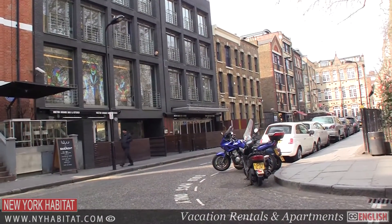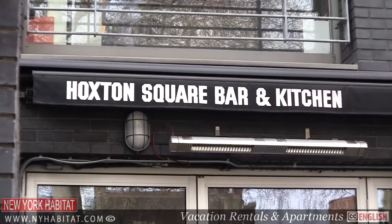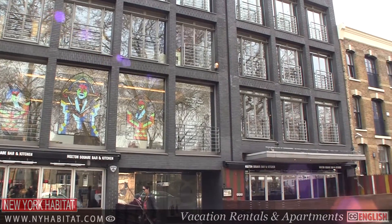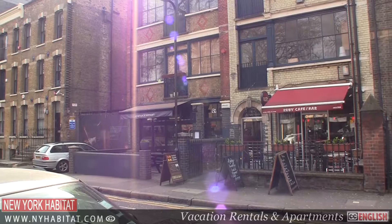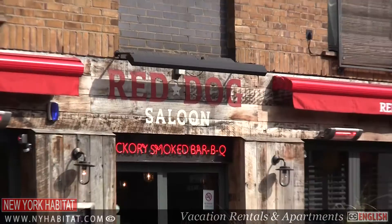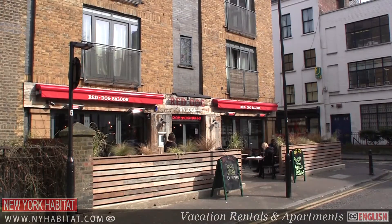This is the area known as Hoxton. Along with Shoreditch, it was to become an alternative to the West End in the 18th and 19th centuries with numerous theaters and music halls. Today, Hoxton is synonymous with loft conversions and is popular for its art, fashion and entertainment.